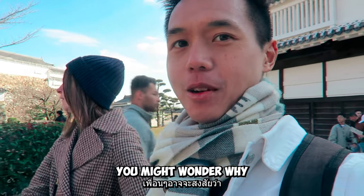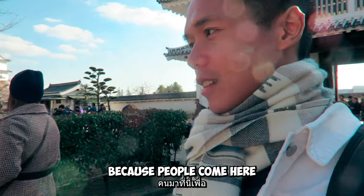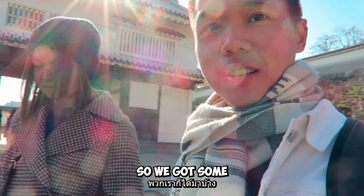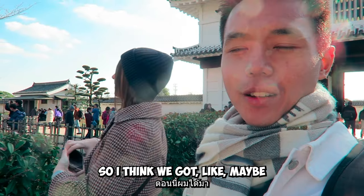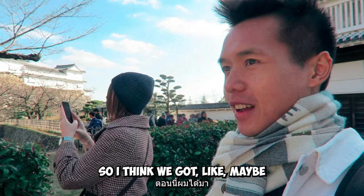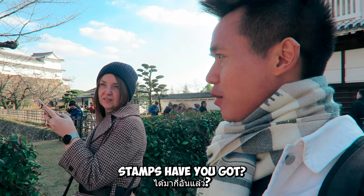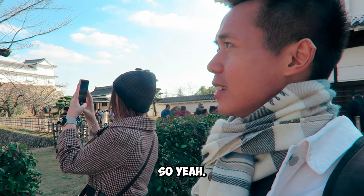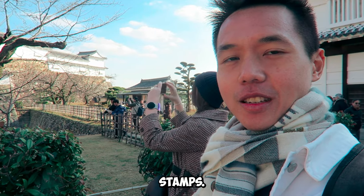You might wonder why there are a lot of stamps in Japan — people come here and collect stamps. We've got some stamps already. I think I got two so far, and she's already got seven. So I'm on my way to collecting all these stamps too.